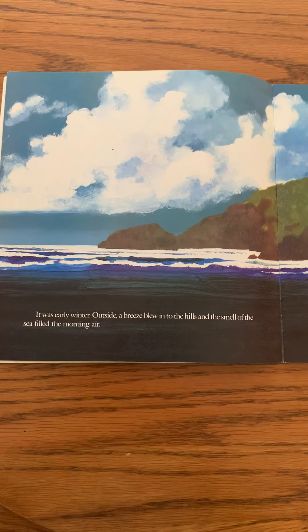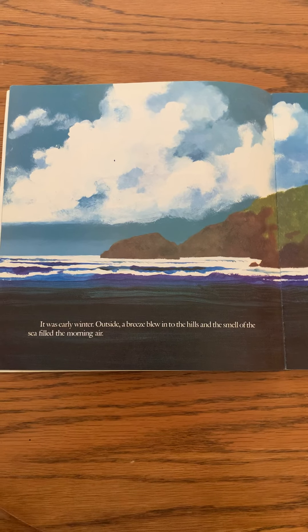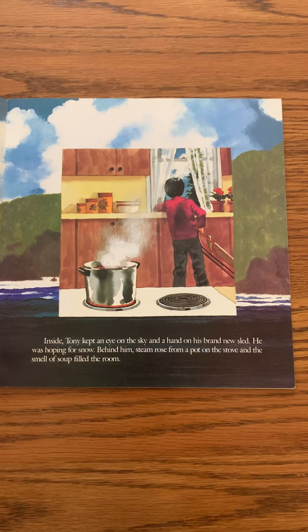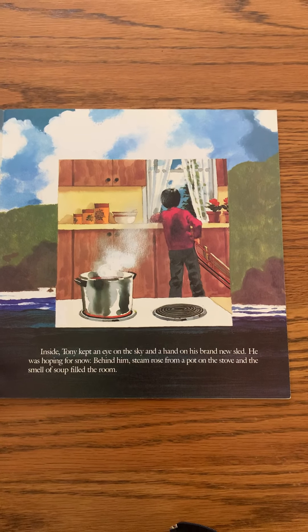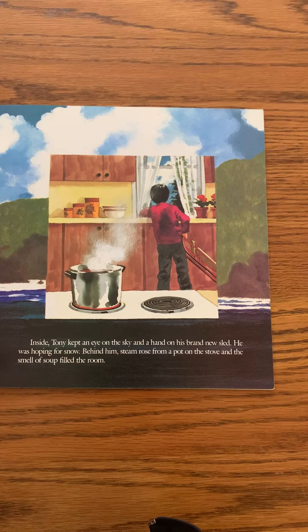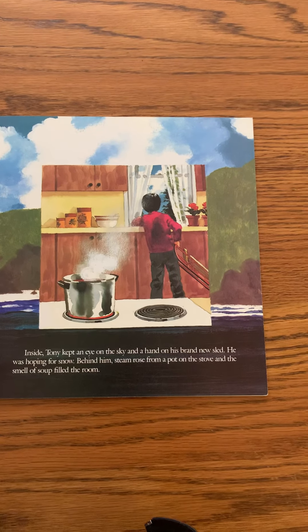It was early winter. Outside, a breeze blew into the hills and the smell of the sea filled the morning air — looks like Tony lives near the beach. Inside, Tony kept an eye on the sky and a hand on his brand new sled. He was hoping for snow. Behind him, steam rose from a pot on the stove and the smell of soup filled the room.